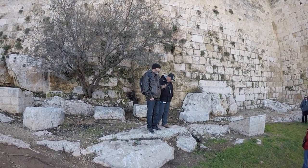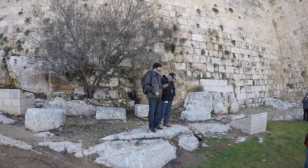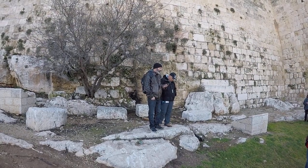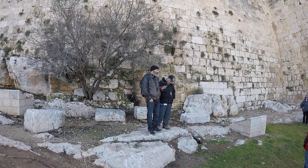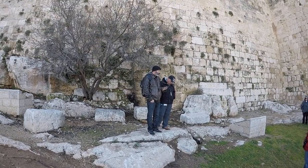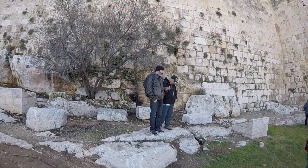'But you, O Lord, be not far off. O my strength, come quickly to help me. Deliver my life from the sword, my precious life from the power of the dogs. Rescue me from the mouth of the lion and save me from the horns of the wild oxen. I will declare your name to my brothers; in the congregation I will praise you.'